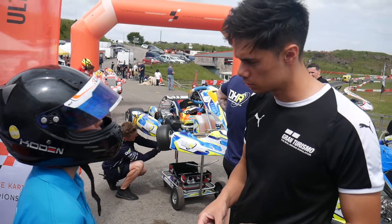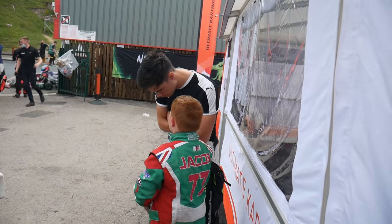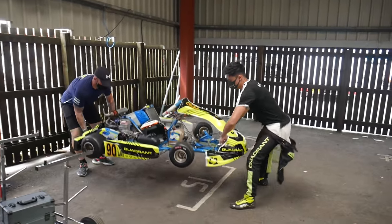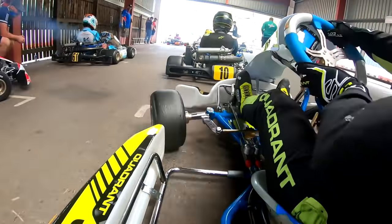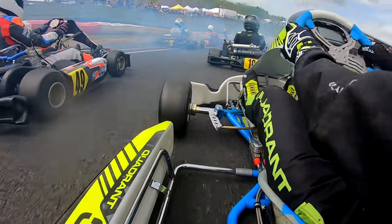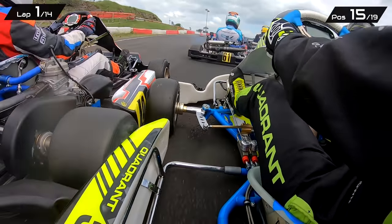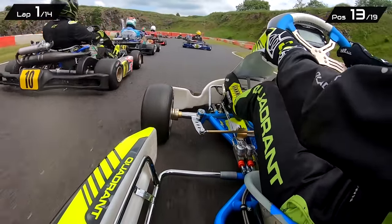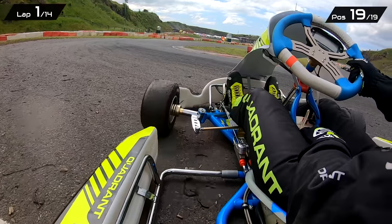Time for the pre-final. For this one you start pretty much where you should be on the grid — no random grids. We're going to be starting 15th out of 19 courtesy of our heat results. 14 laps — let's try and move forward. We gain a position through the first corner, starts have never typically been our problem. Lucas gets run wide, and then into the first hairpin — boom, we're up in the air, flying around, into last place.